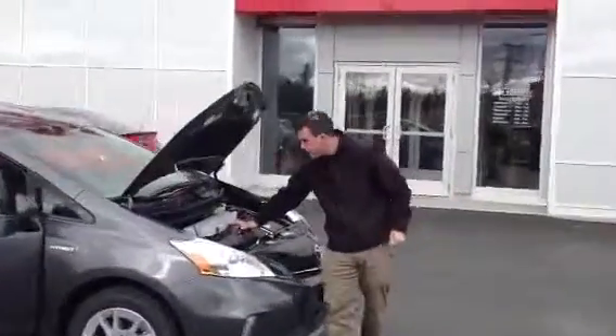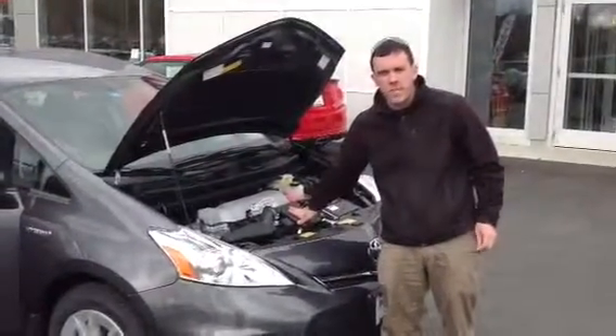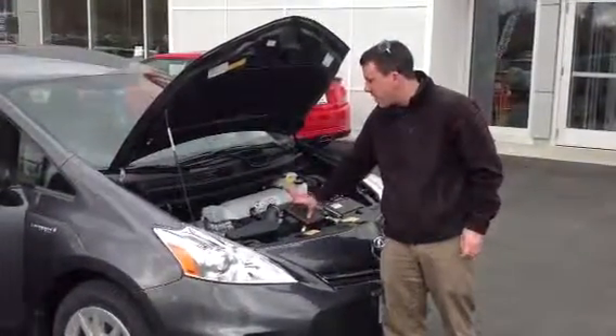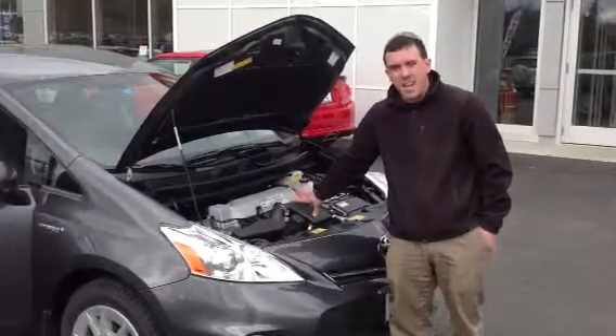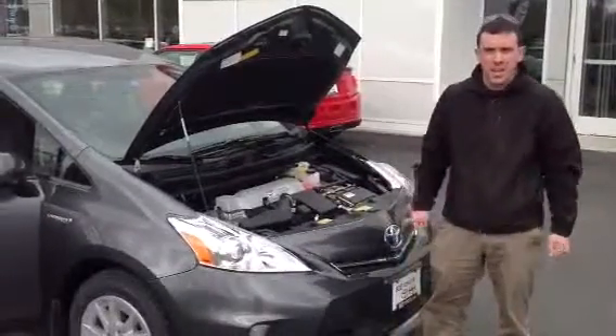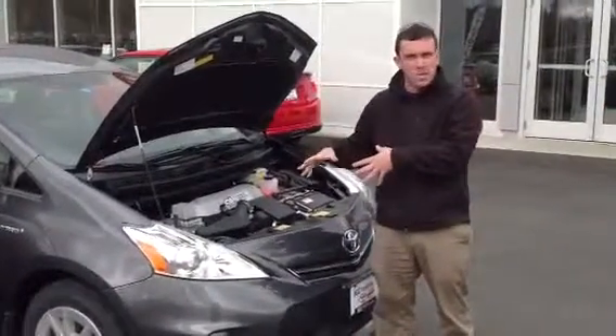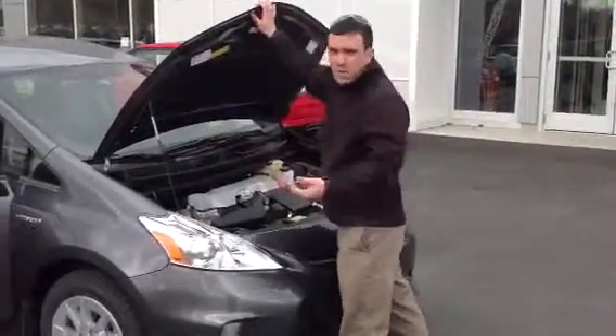Underneath the hood features a 1.8-liter variable valve timing with intelligence four-cylinder engine generating about 44 miles per gallon in the city and about 40 highway. It's using the hybrid synergy drive, so you're actually getting more of the battery at lower speed, so you're getting better city mileage. It averages to be about 42 overall.